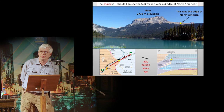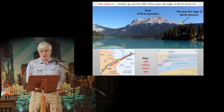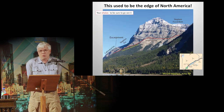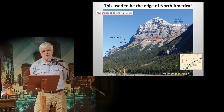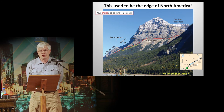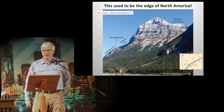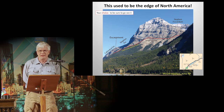Should I go see the 500-million-year-old edge of North America in Yoho National Park? That yellow dot was the edge of North America — now it's at 2,800 meters above sea level. Those dots show where sea level was. This used to be the edge of North America 500 million years ago. On the left side of the slide is the Cathedral Formation — that's the edge of North America. In front of it is the Stephen Formation, also the edge of North America. I think that's pretty amazing.